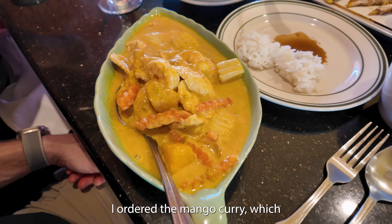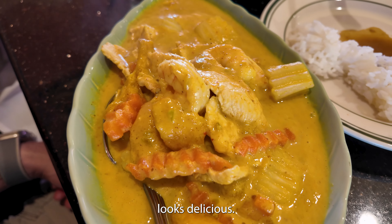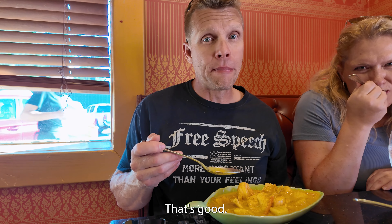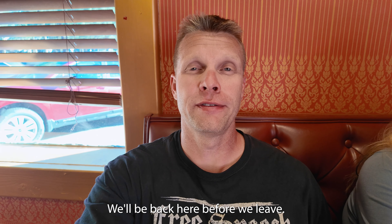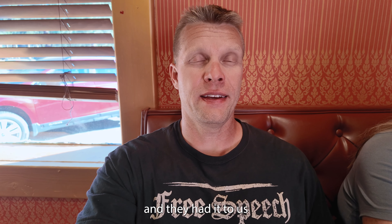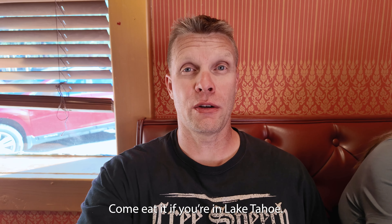I ordered the mango curry, which looks delicious. Oh yeah, that's good. We'll be back here before we leave. This is delicious and fast — we ordered all this food and they had it to us within about six minutes. Come eat it if you're in Lake Tahoe.